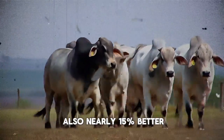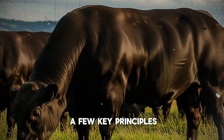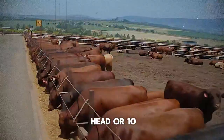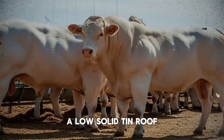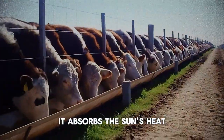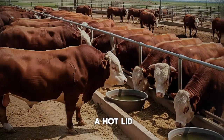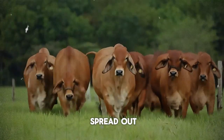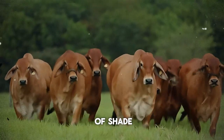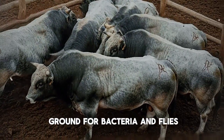Their feed conversion was also nearly 15% better—they were eating less to gain more. The biggest mistake producers make is thinking any old roof will do. A low, solid tin roof painted a dark color can actually make the problem worse: it absorbs the sun's heat and radiates it straight down onto your cattle, creating an oven-like effect with no airflow. Another common mistake is not providing enough space. Cattle need room to spread out. If they're all bunched together under a small patch of shade, you lose the benefit of air circulation, and it leads to a buildup of mud and manure—a breeding ground for bacteria and flies.